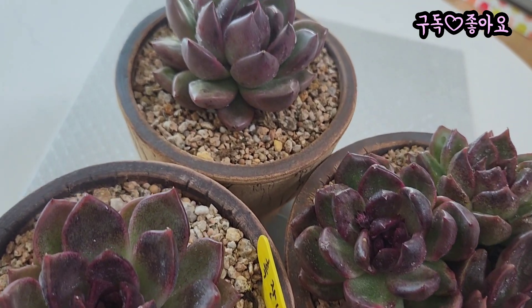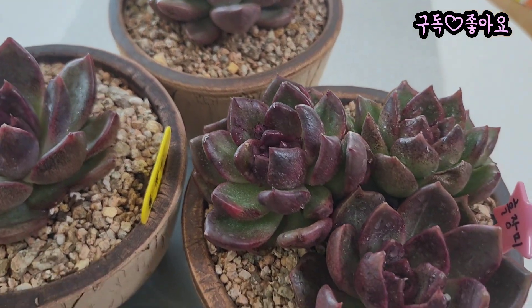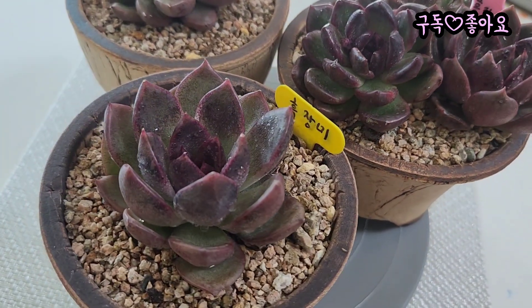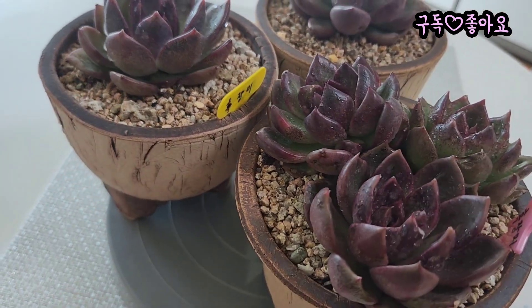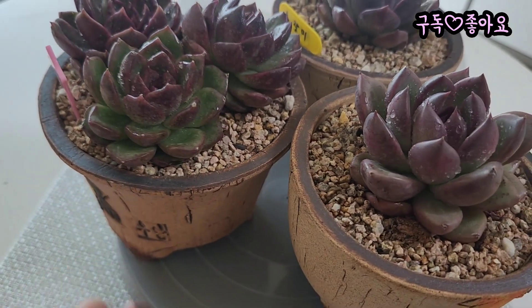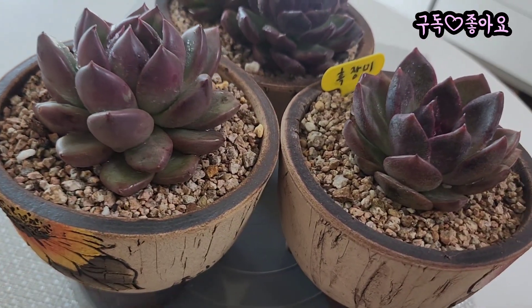직접 오시지 않아도 문자 주문하시면 요아이들 다 택배로 보내드리니까요. 마음에 드시면 문자 주문해서 예쁜 흑장미 한번 키워보세요. 오늘 저희 집 흑장미를 영상에 담아봤습니다. 요기에서 마치겠습니다.